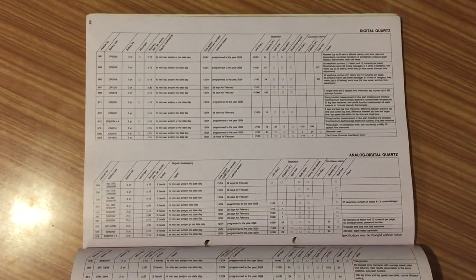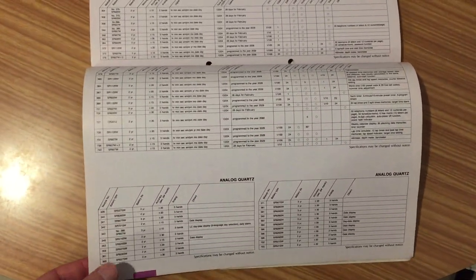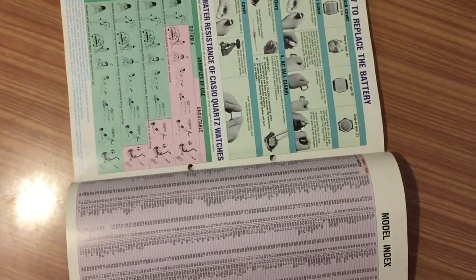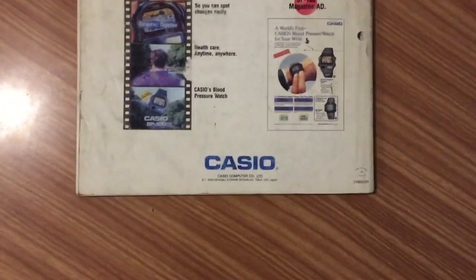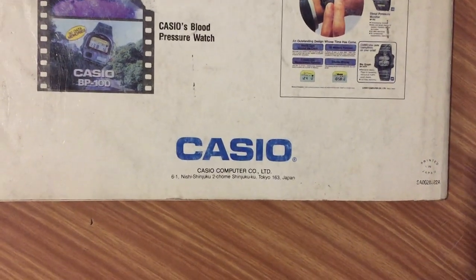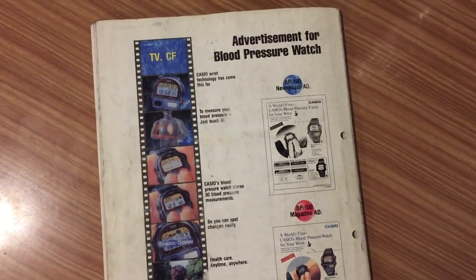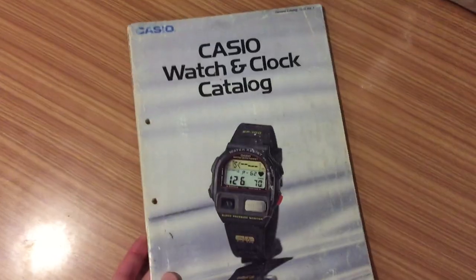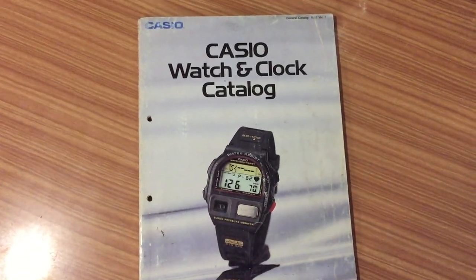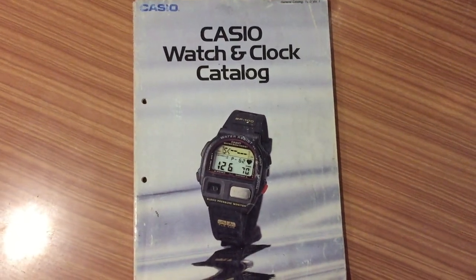If you are looking for a specific model, you may send me an email or ask me in my channel and I will send a PDF scan of the page or whatever you want. This catalog is original from Casio, printed in Japan. I hope you enjoyed this video and found the watch of your childhood. Don't forget to subscribe to this channel and click the bell to receive notifications about new videos — see you soon.